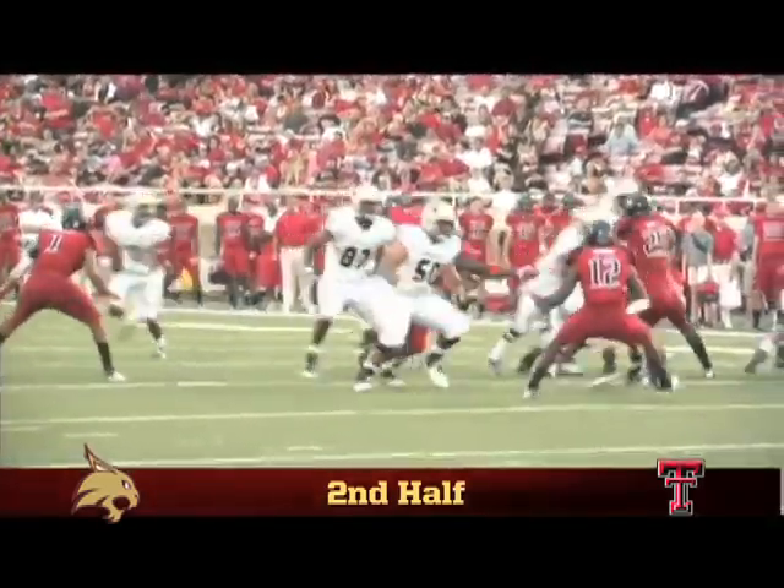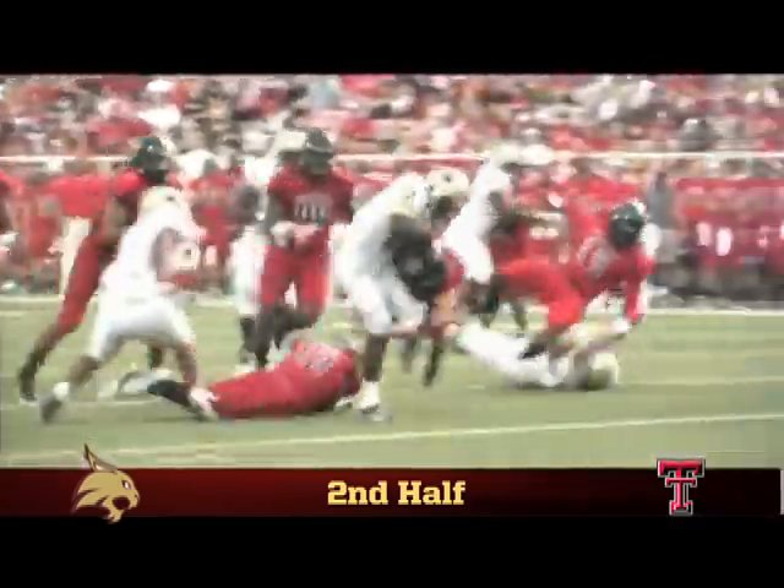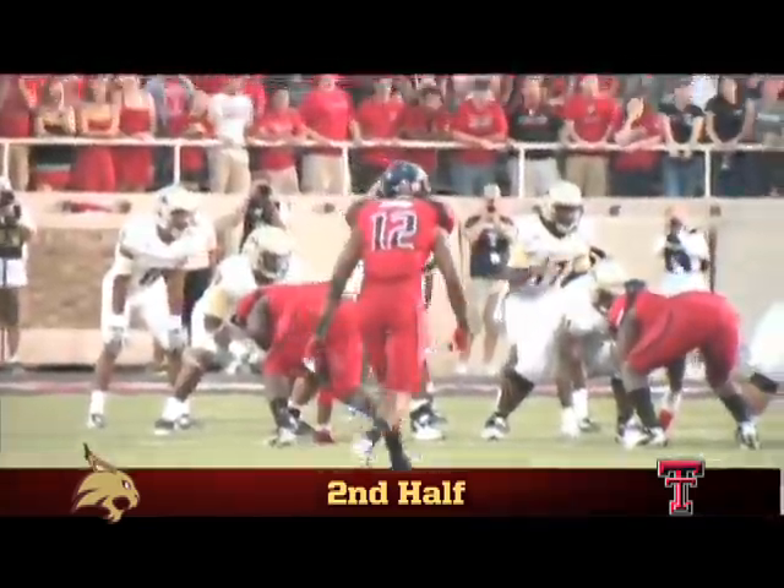The junior college transfer Rutherford continues to show he can play on the big stage, slicing through the Texas Tech defense for 11 more yards.